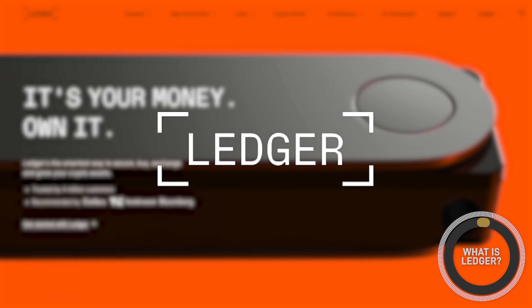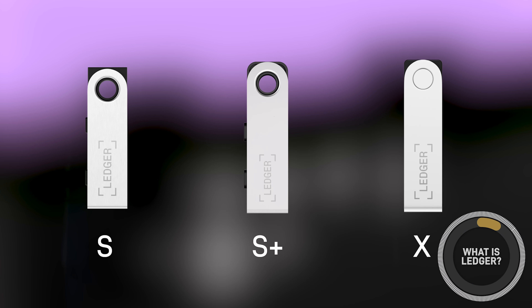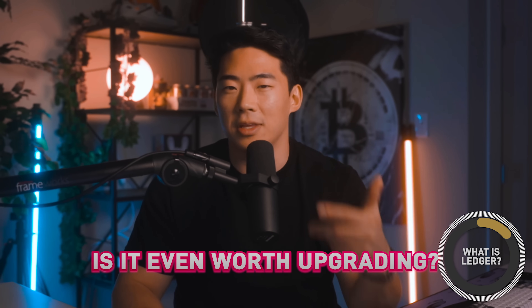Ledger is actually one of the leading cold wallet companies providing the highest level of security for your crypto assets. They currently have three options that you can choose from, and the newest device claims to be the new and improved Ledger built to be DeFi and NFT friendly. But the question is, is it really worth even upgrading?